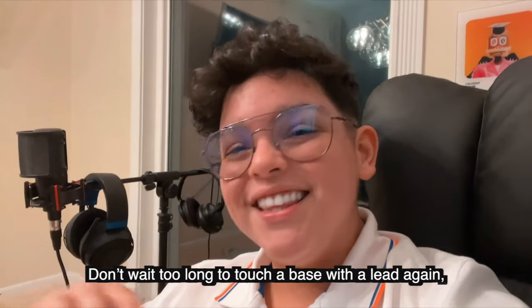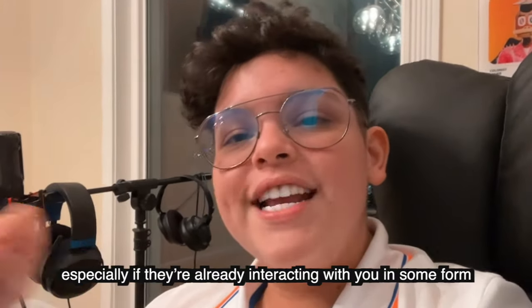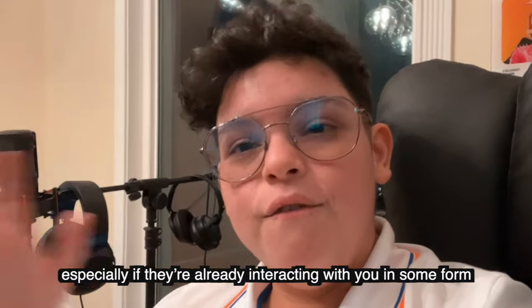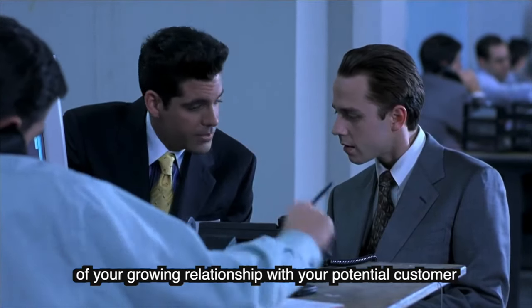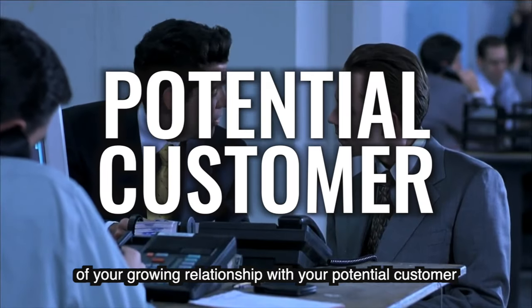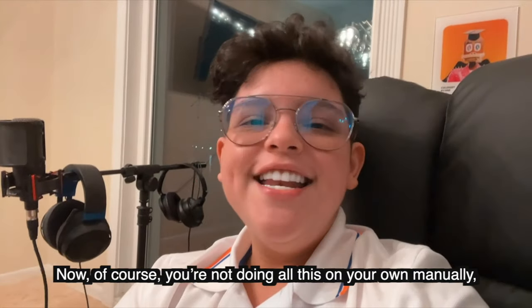It's also very important that you do all of this in a timely manner. Don't wait too long to touch base with a lead again, especially if they're already interacting with you in some form. You don't want to cut the momentum of your growing relationship with your potential customer.